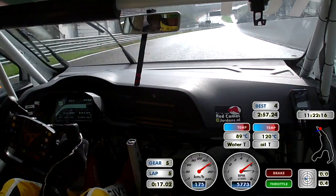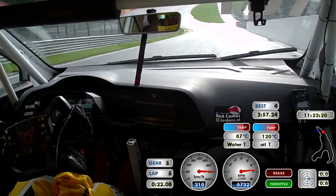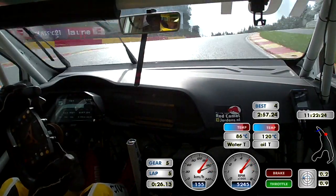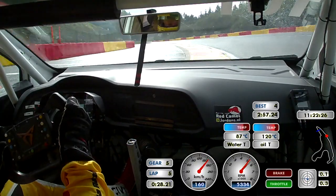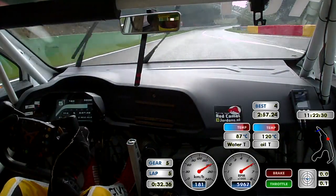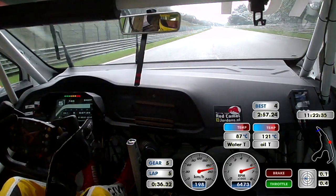Downhill — the best corner of the planet for every race car driver. Sliding, and of course on top of the hill, cutting over the curbs is allowed, all the way to La Combes and the long straight uphill.